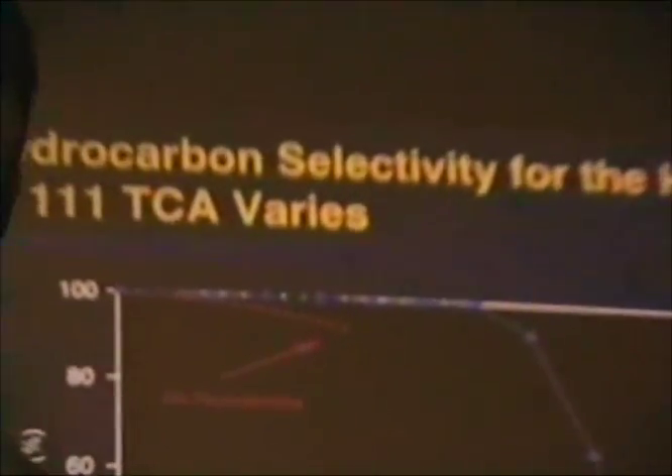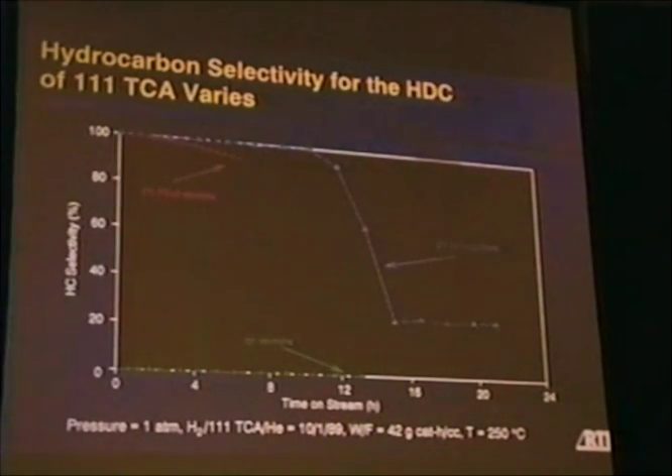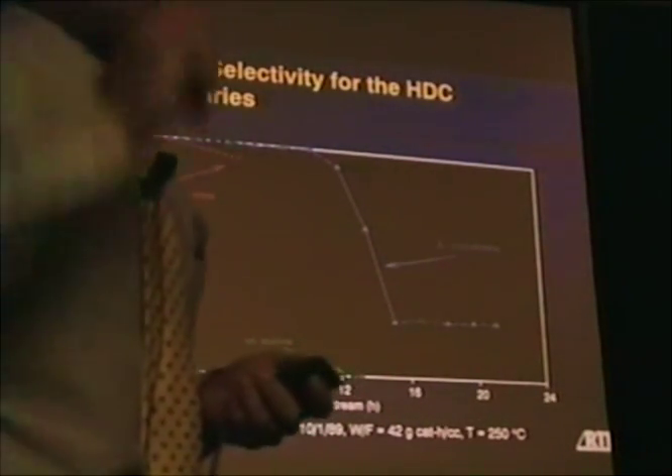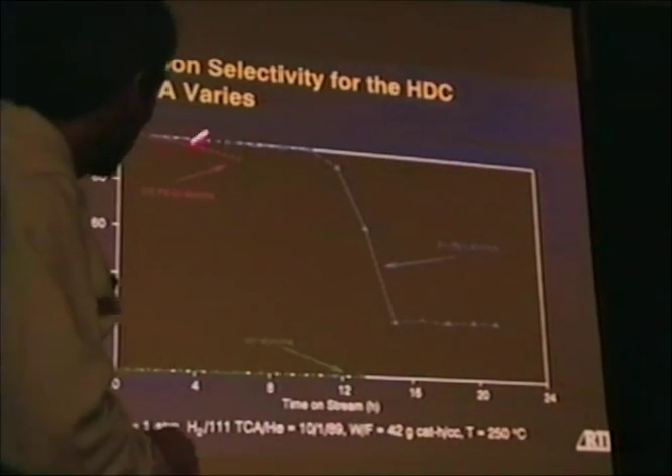Looking at hydrocarbon selectivity — by which I mean ethane or ethylene formation, almost always ethane — on the same time scale as TCA conversion: the eta-delta alumina without platinum shows no hydrocarbon selectivity at all, though recall it deactivated less rapidly. The platinum on eta-delta support shows high initial selectivity to ethane that gradually decreases with time. The 3% platinum on eta-alumina shows initially high hydrocarbon selectivity that decreases after a somewhat longer period.